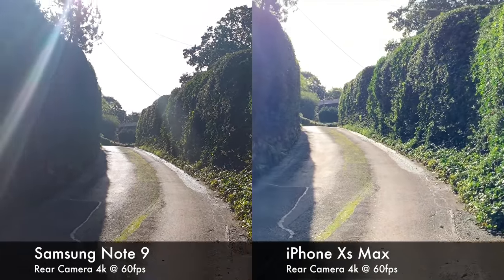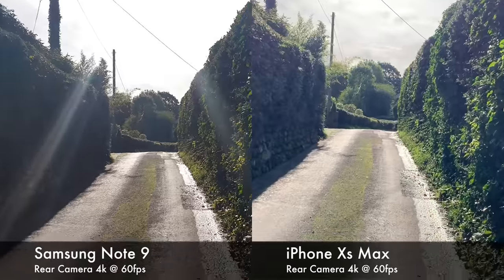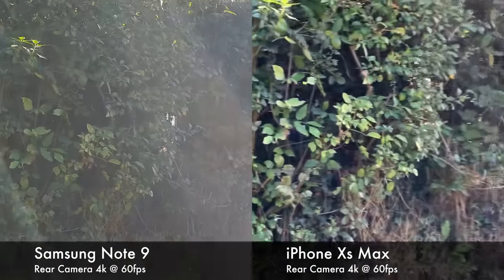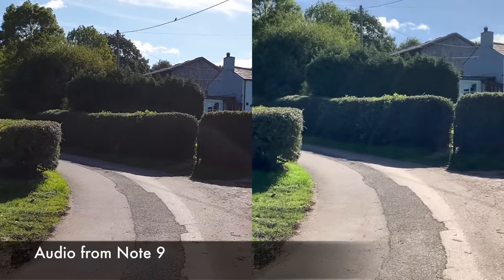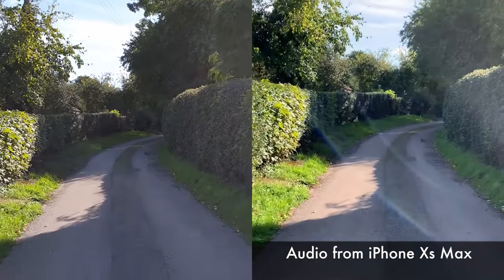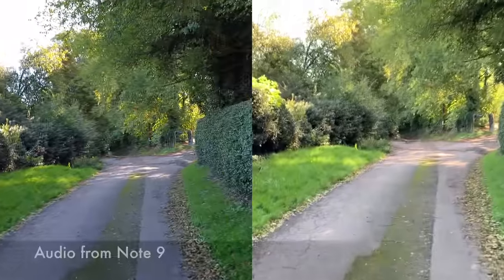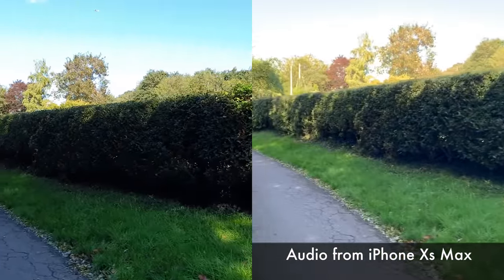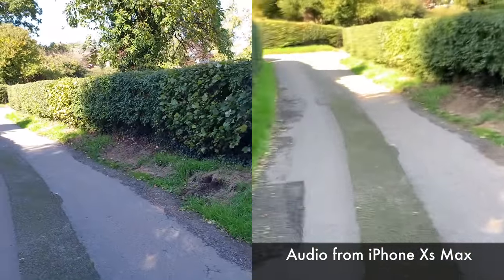Now we're going to quickly jump to some video recording — 4K at 60 frames a second on both. As you can notice straight away, the iPhone is far better at stabilizing the image; it's a lot more jarring on the Note 9. There is a bit of lens flare on both, but the lens flare on the iPhone does tend to come out a little bit more than on the Note 9. I'm now going to use the sound recording on the phones so you can get an idea of the actual built-in microphone quality, as I'm not using an external microphone. One of the big talking points at the iPhone XS Max launch was the inclusion of stereo audio recording. Let me know which of the two phones you prefer the sound for.